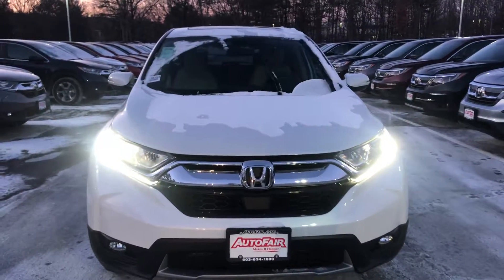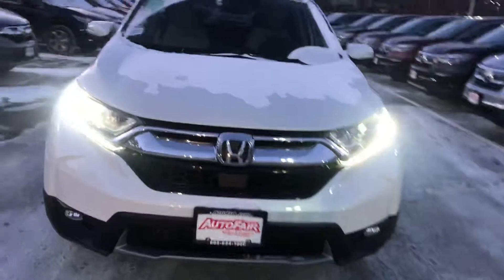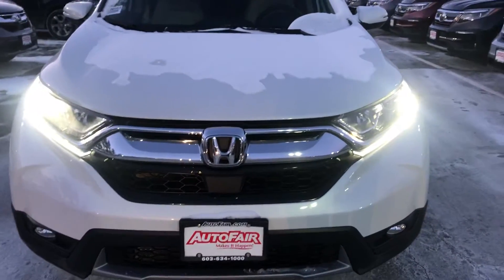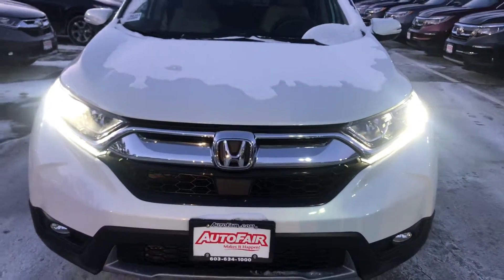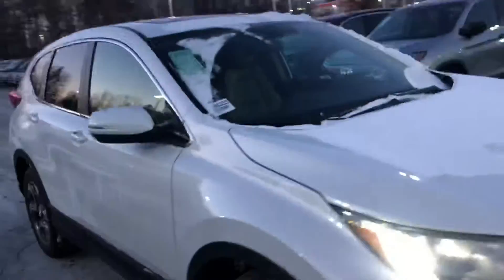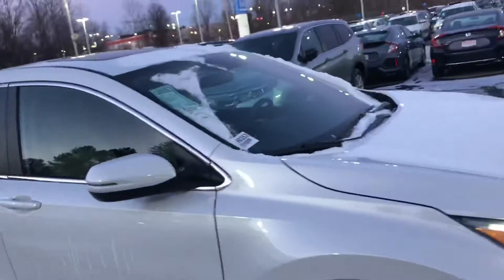If you wanted to know where those things are — right over here — you have the sensor that senses the vehicle's distance that you want to keep, which handles the cruise control. And then right over here you have cameras that detect the lines on the road for you as well. There is also a moonroof that comes with this.